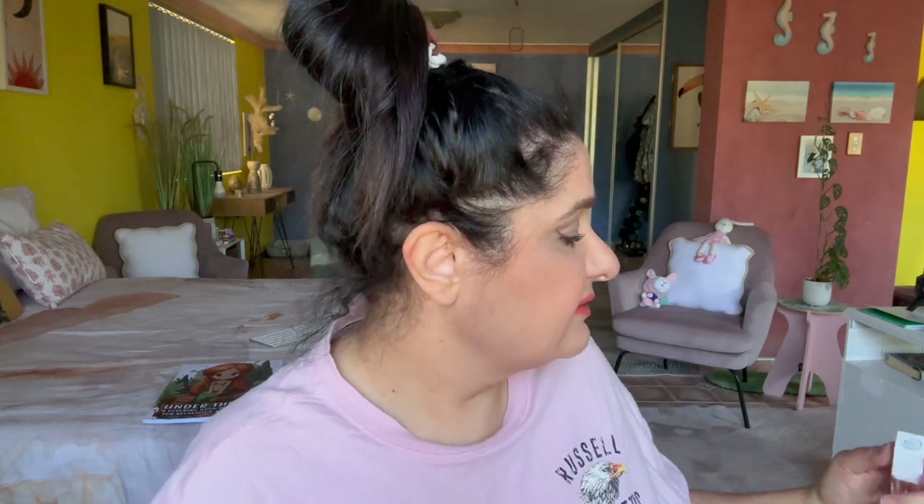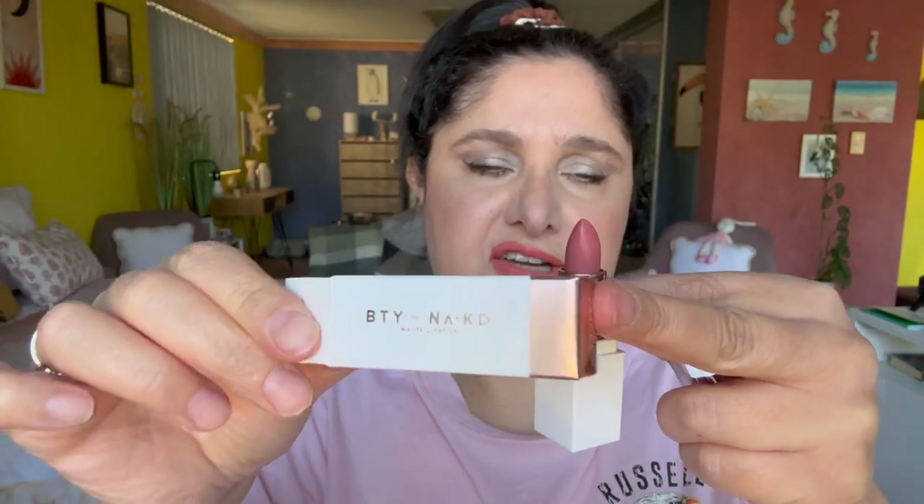Now I'm going in with a drugstore lipstick called BTY Naked by Matte Lipstick — it was a really cheap lipstick I picked up off a website — in the shade Smoky Rose. It's a vegan lipstick. I'm filling in the lips with that color and I'm going to leave my lips matte, not going in with a gloss.